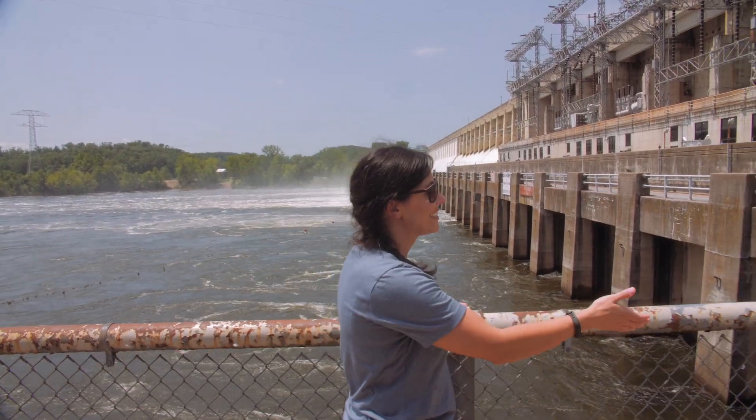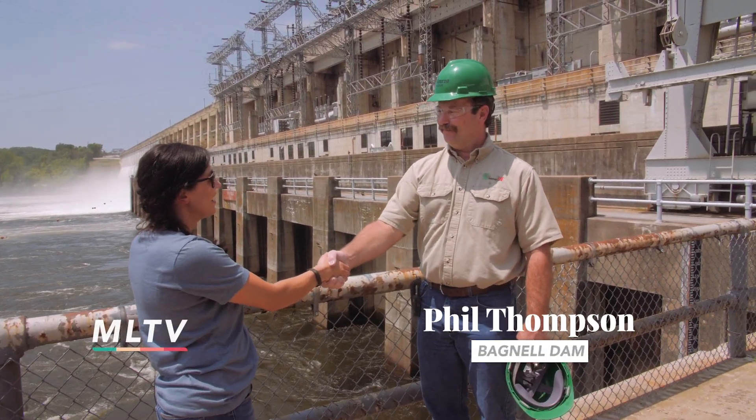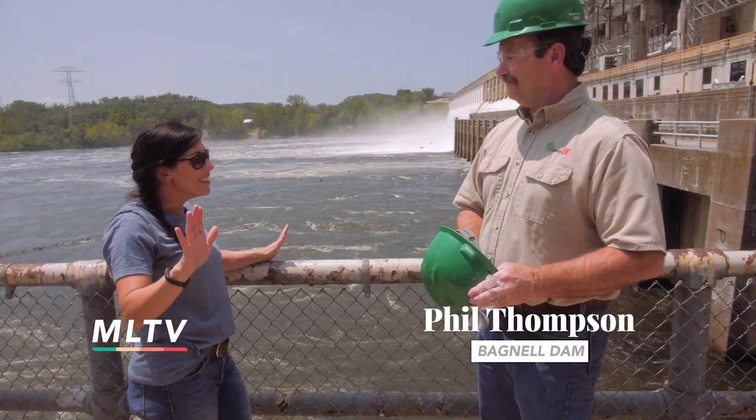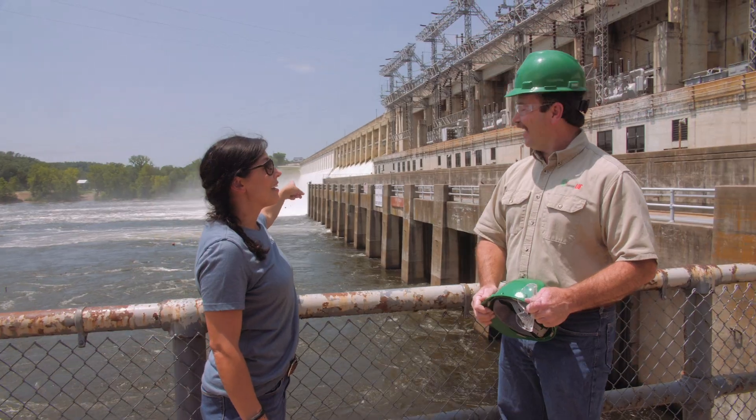Hi, I'm Phil Thompson. I'm the flight manager here at the dam — beautiful Lake of the Ozarks. Welcome, thanks for having us. We're excited about this tour that not a lot of people get to have these days. We're glad to have you here today to show you around. It's a busy day.